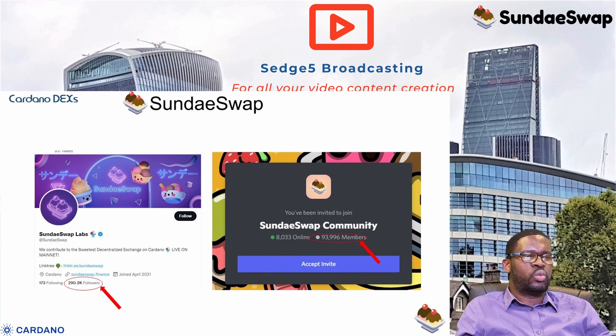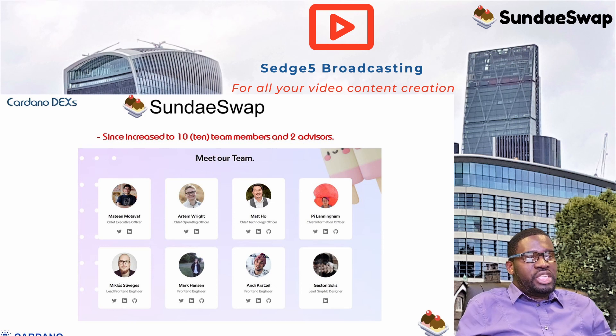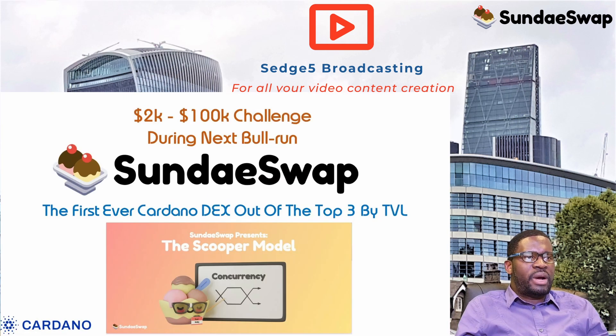On their website, there was only one update in about three to four months on the media page, which isn't helpful. Coming back to the team: earlier in the year there were nine members and two advisors, and now there are ten members and two advisors — a plus one. Some original team members have left and new ones have joined, so there is clearly something going on internally, though it isn't being played out in public.